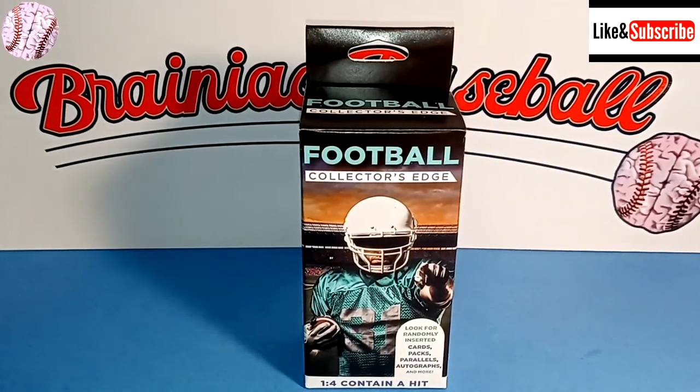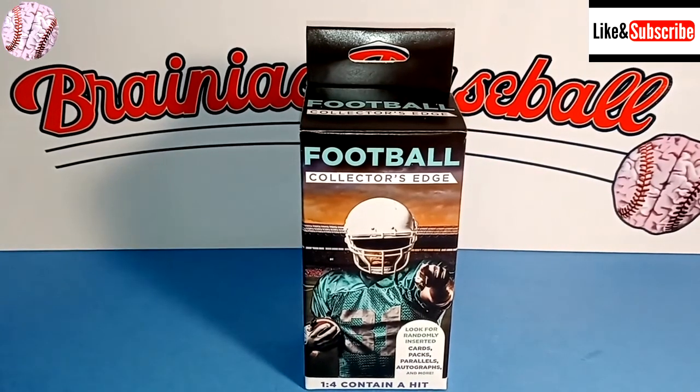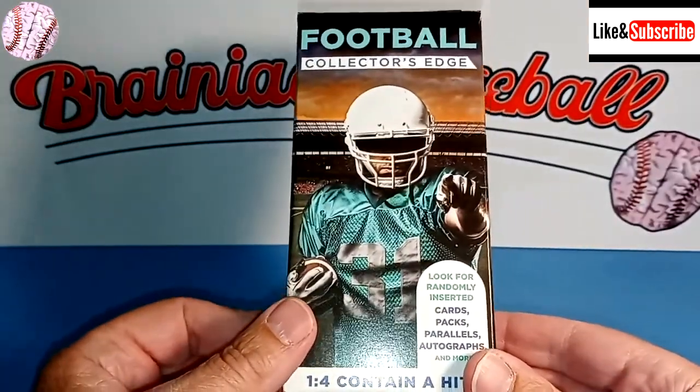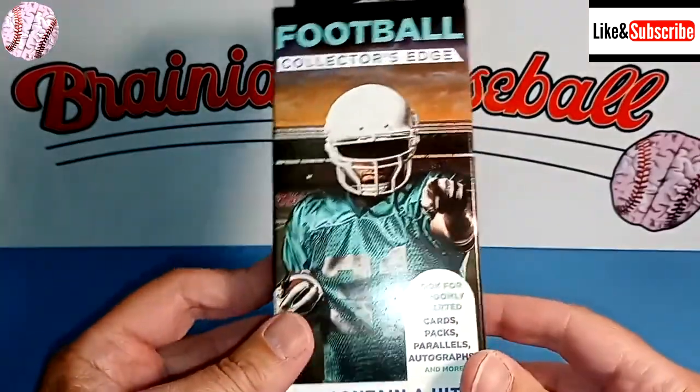Hey everybody, welcome back to Brainiac Baseball Card Breaks. Today we have another edition of Quick Hits, where we try to find the best card we can in under five minutes.